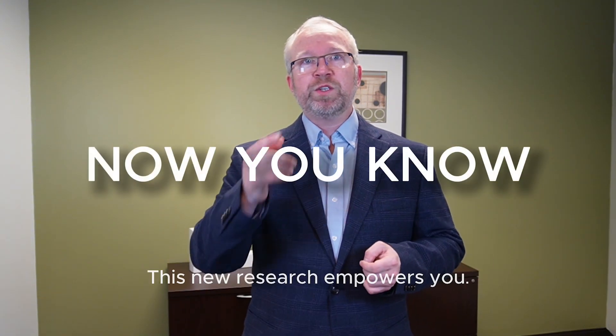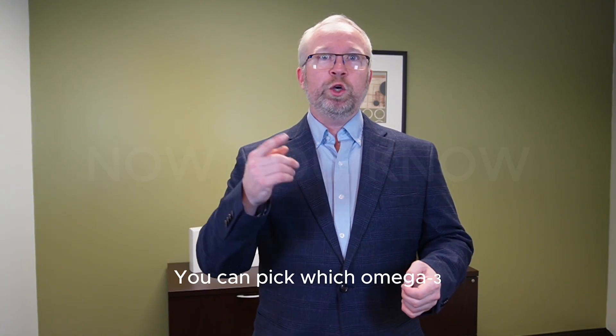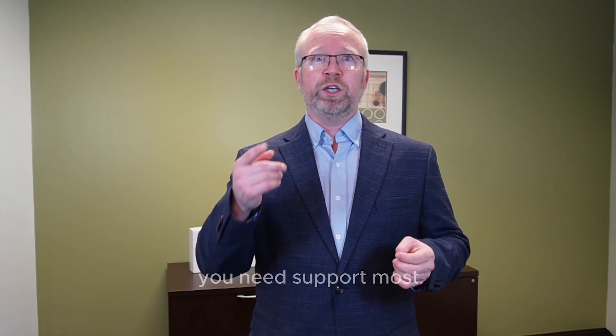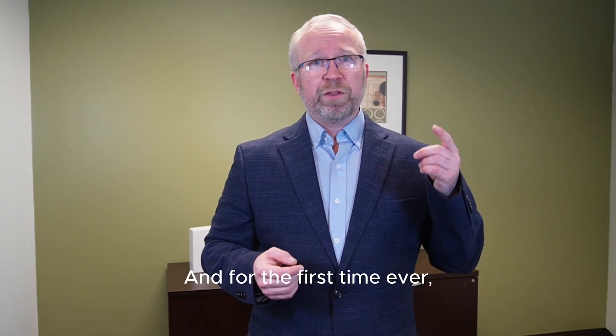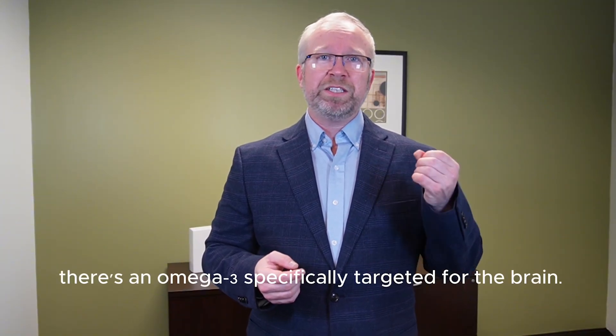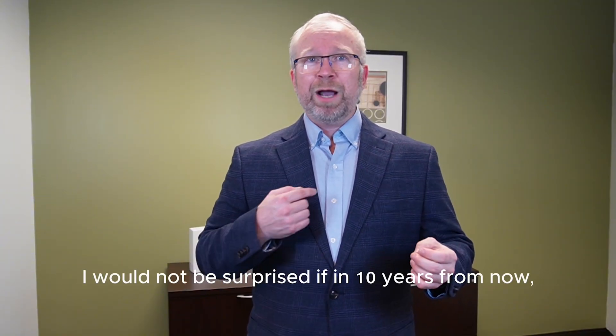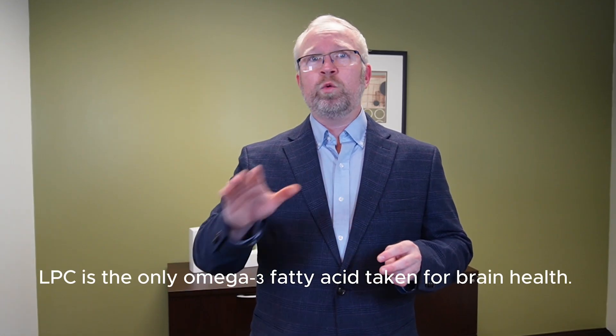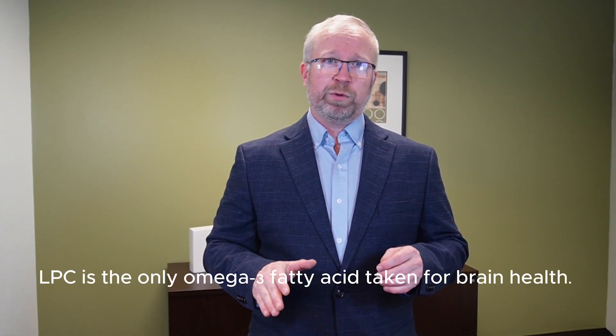So what's the takeaway? This new research empowers you. You can pick which omega-3 you need so that you can target the area you need support most. And for the first time ever, there's an omega-3 specifically targeted for the brain. I would not be surprised if in 10 years from now, LPC is the only omega-3 fatty acid taken for brain health.